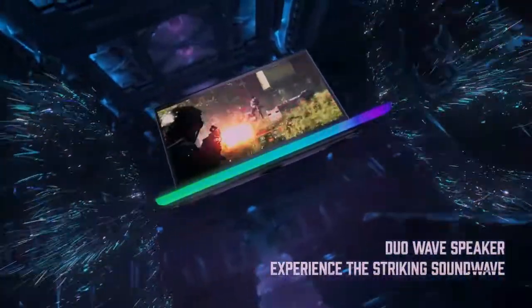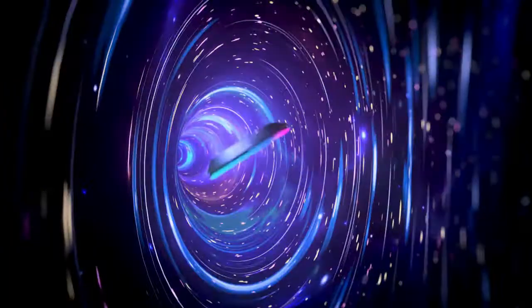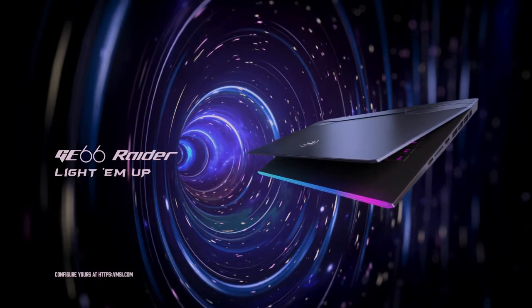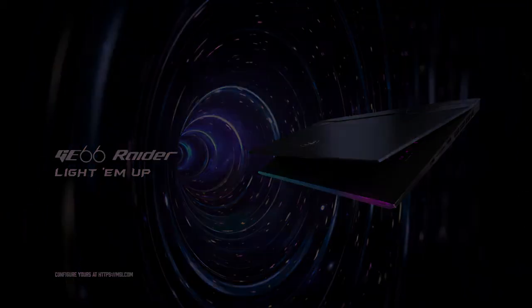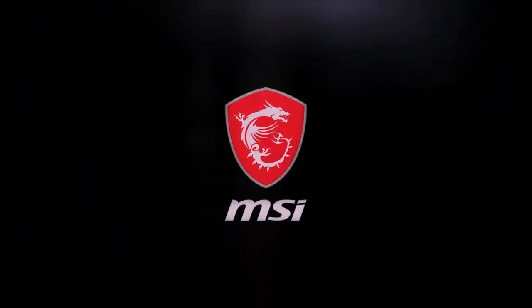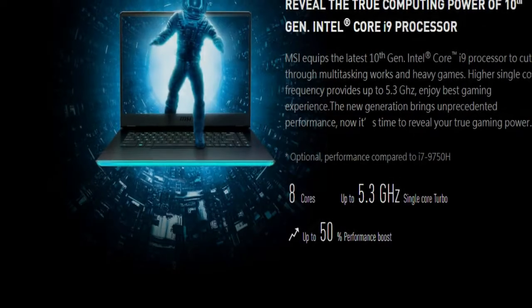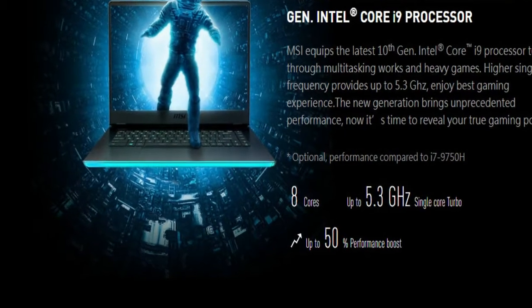Now it's time to reveal your true gaming power. Performance is compared to the i7-9750H with 8 cores. The Intel Core i9 Processor cuts through multi-tasking and heavy games with higher single-core frequency up to 5.3 GHz single-core turbo — up to 50% performance boost.